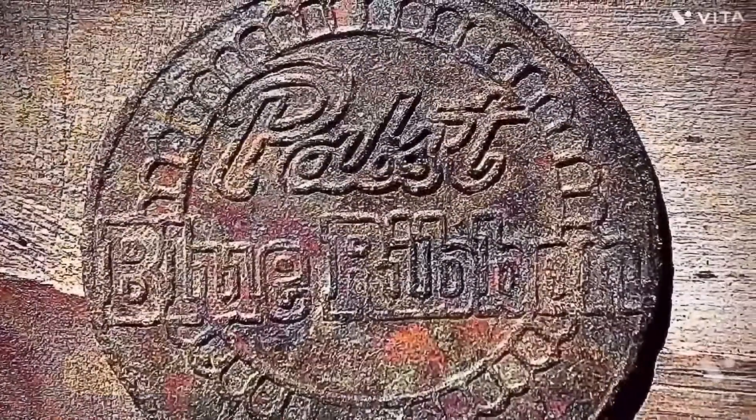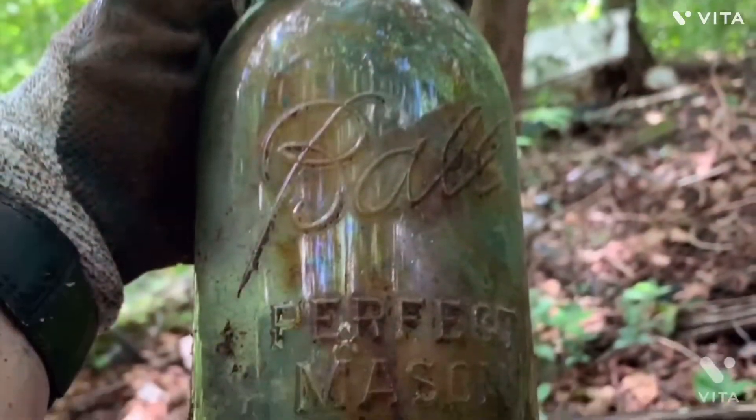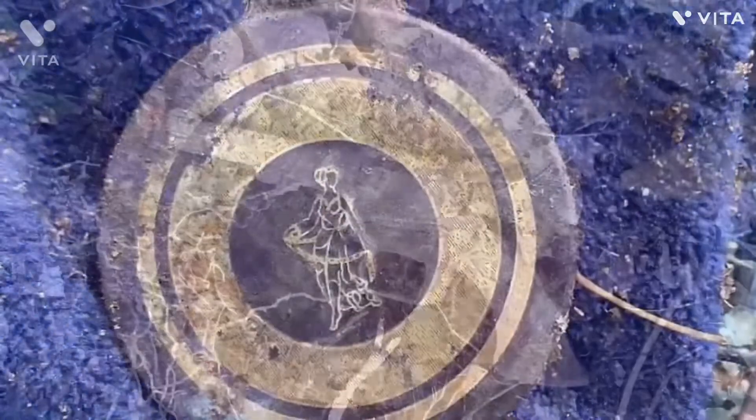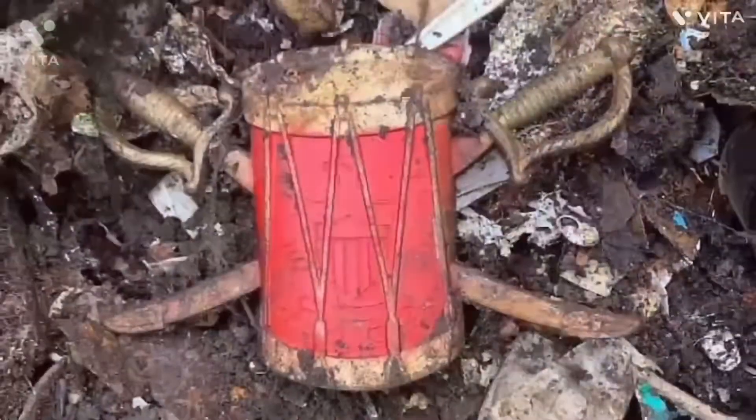We're going on a treasure hunt! Got my sunglasses. I'm not scared. Oh, look at those grassy dunes.